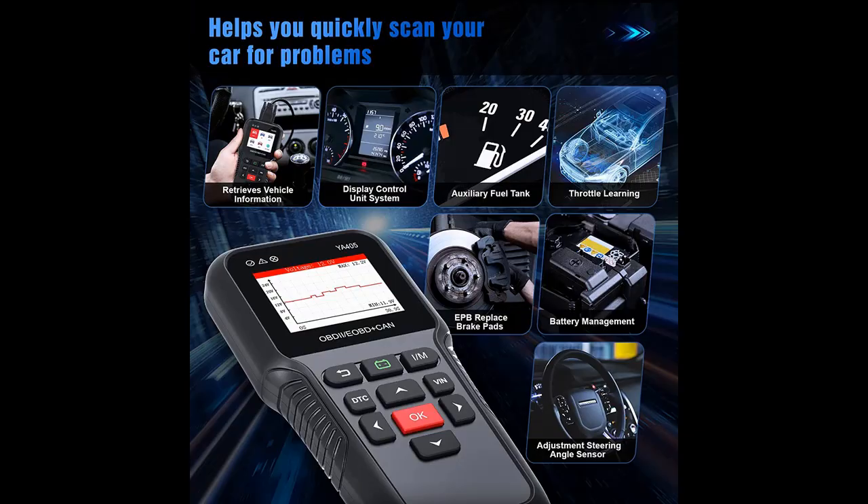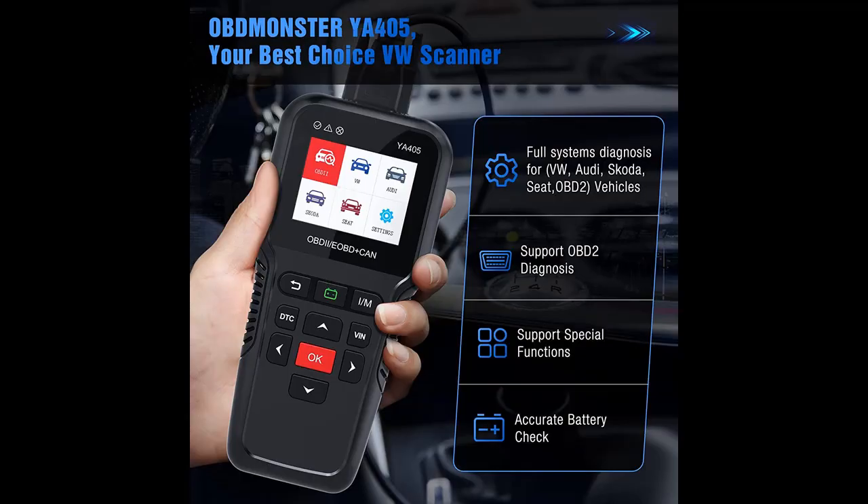It can read and clear diagnostic trouble codes from all major systems, including Engine, ABS, TPMS, SAS, SRS, Throttle Learning, Battery Management, Battery Registration, Steering Angle Learning, and more.